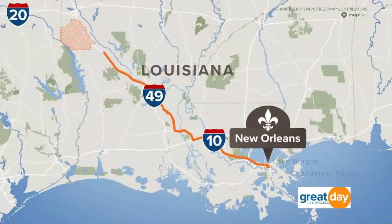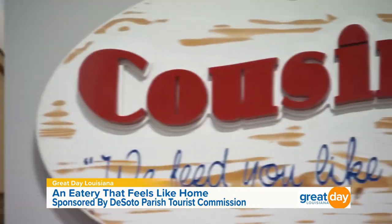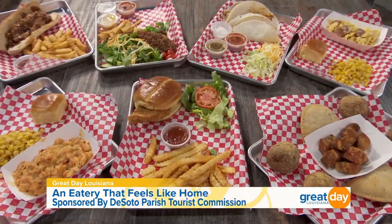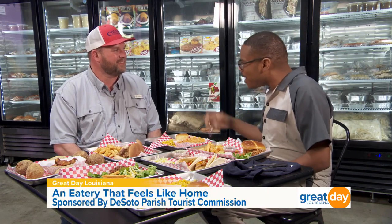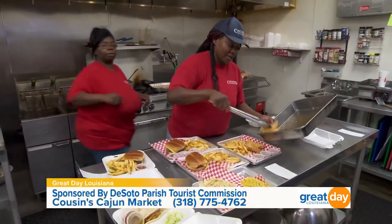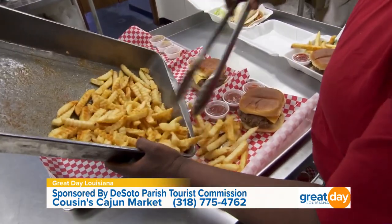Welcome back to Great Day Louisiana's one-tank trip to DeSoto Parish. It's time for another food stop. This time we are in Stonewall, Louisiana, to try Cousin's Cajun Market. Their motto is 'We Feed You Like Family,' and here you can grab a plate lunch and so much more. Joining me now is Mr. Douglas Champion, one of the co-owners. You all are three years into this restaurant game — where does the name come from? It was actually started about three and a half years ago. Me and two of my cousins from South Louisiana got together — I'd always dreamed of opening a restaurant in Stonewall, and I wanted to bring a little taste of that to this community.